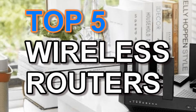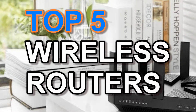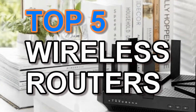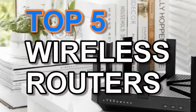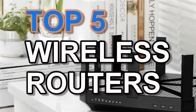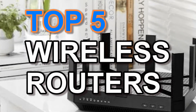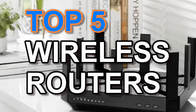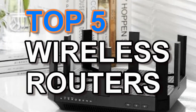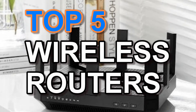In today's episode of Top Stuff Picks, we are going to check out the top 5 best wireless routers this year. Life is very dull without a reliable wireless router. If you are shopping for a wireless router, ensure you go for the best — whether you want a new router or to replace the old one, there are several stable routers to select.